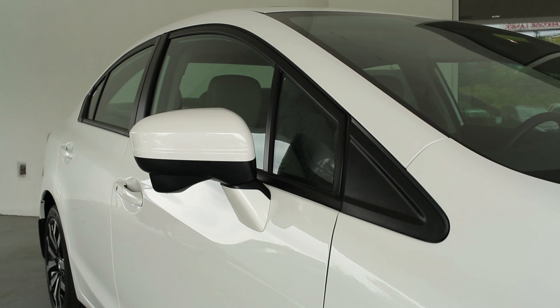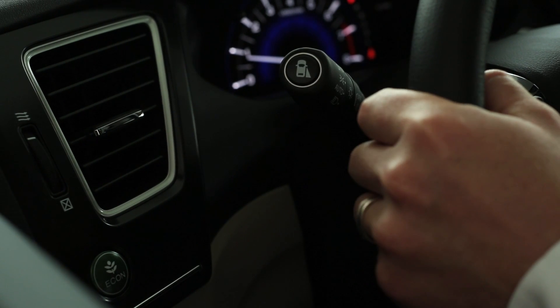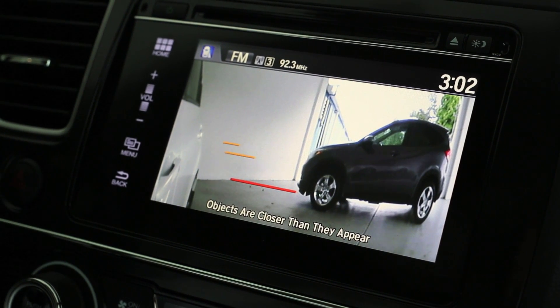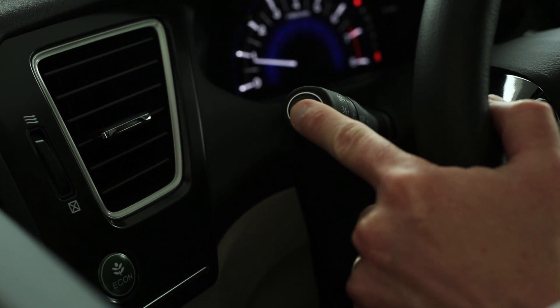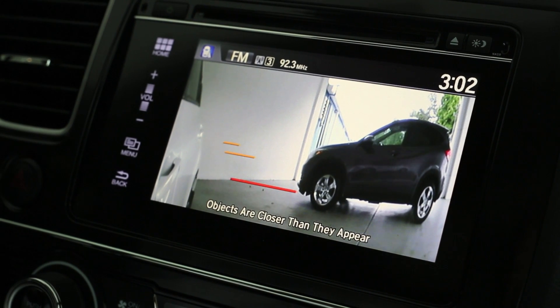Additionally, on the 2015 Honda Civic is LaneWatch, a feature that enables you to check all of your blind spot traffic on the right side of the car. Simply by turning your right turn signal on, the camera activates and shows you everything that's coming up on the right side of the vehicle on your 7-inch screen. That can also be activated by simply pressing the button at the end of the wiper to check how the traffic's going on the right side.